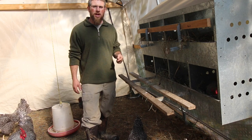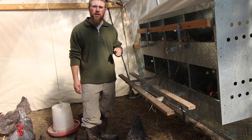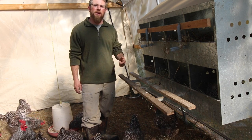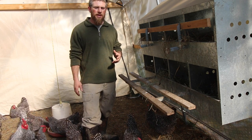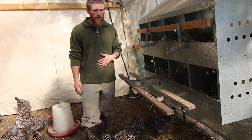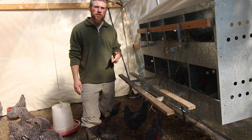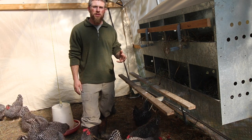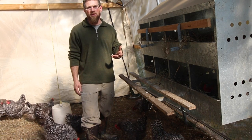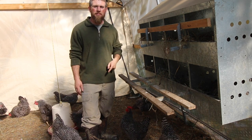We sent our pigs off to the butcher shop a couple of weeks ago. We'll be getting those back pretty soon. I'm going to be going over how much pork and meat we got back from our pigs, how much they weighed, and we're going to do a breakdown of what we're getting back versus the feed. I'll be going over what the feed costs were, what the butcher costs were, and how much money we have into the food. So if you want to check that out, don't forget to subscribe so you don't miss it.